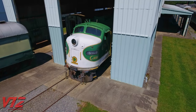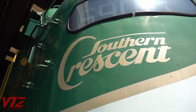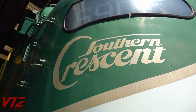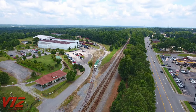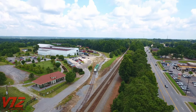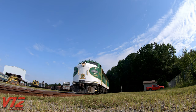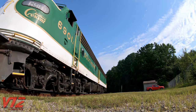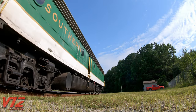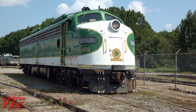But long before it went on display, this locomotive pulled the Southern Railway's famous Crescent passenger train, which ran from New York City to New Orleans. The engine passed its current home many times on its way into and out of Atlanta, which is about 20 minutes from here. In fact, 6901 was the last Southern Railway engine to lead the Crescent before Amtrak took over the service in 1979.